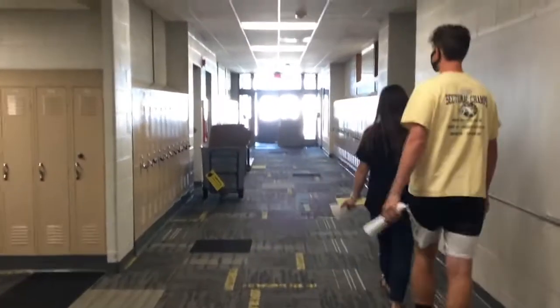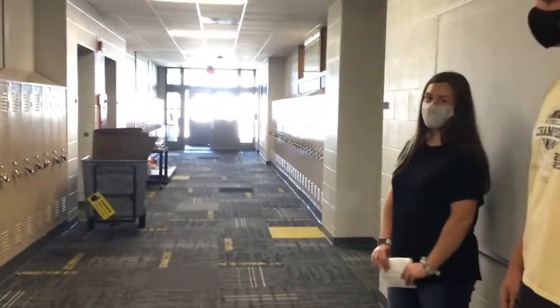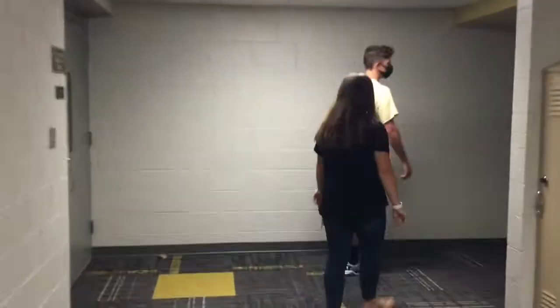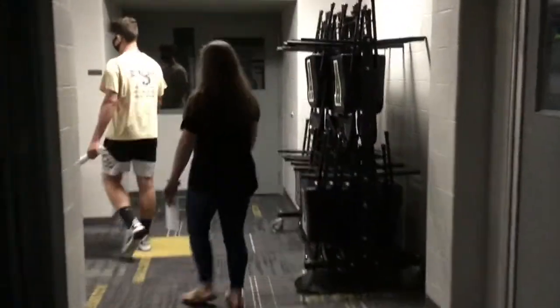Down here is just some more classrooms and hand sanitizer, and that's the door that you can come in and out of in the morning if you drive or if you walk.